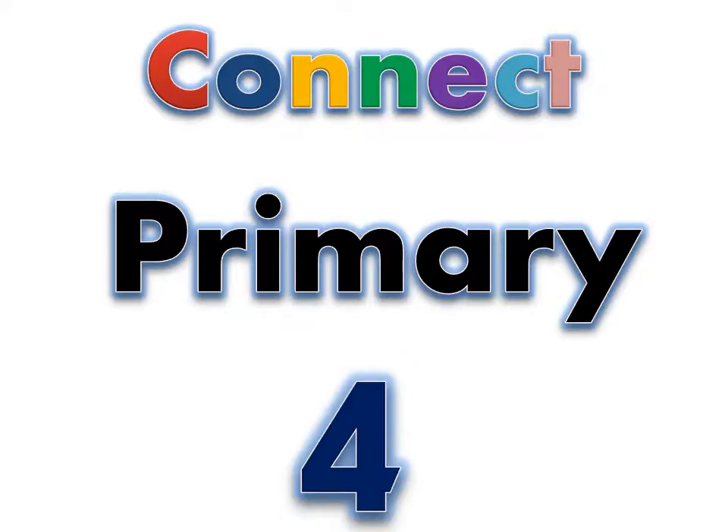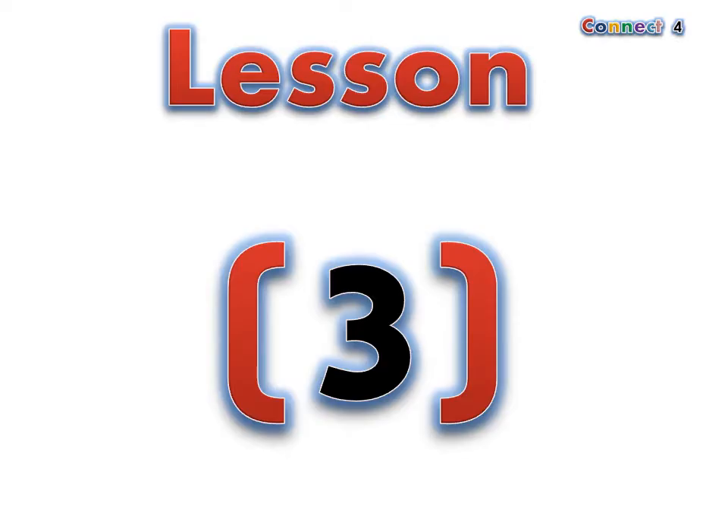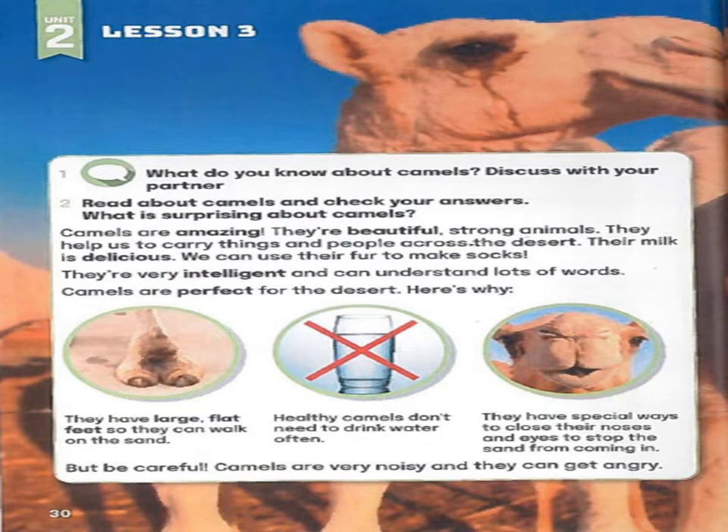Connect Primary 4, Unit 2: Desert Animals, Lesson 3. Page 30, Exercise 2: Read about camels and check your answers.